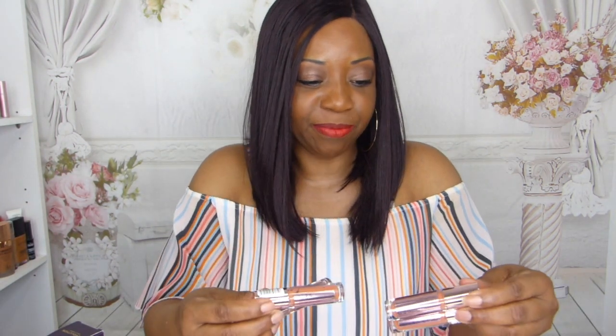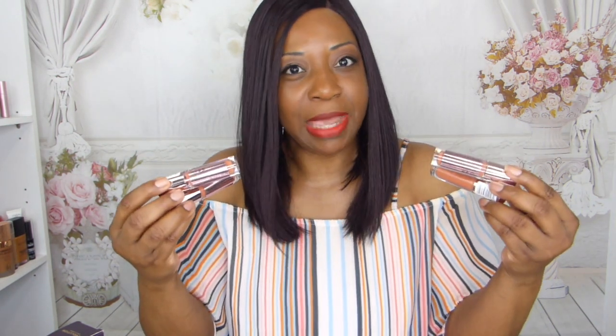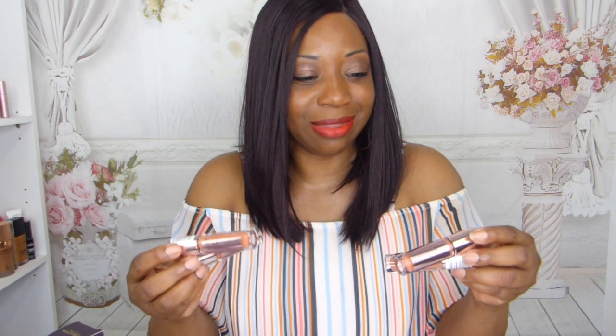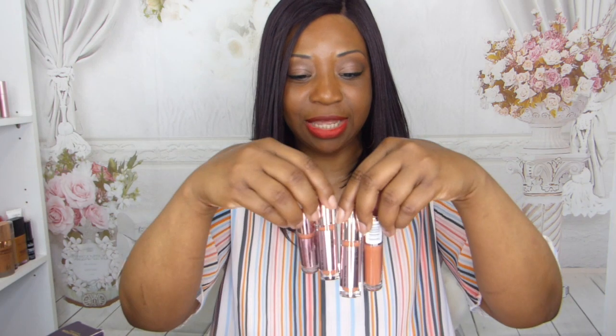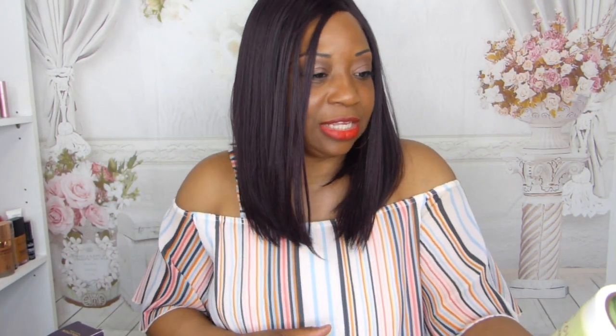I also picked up from Revolution this orange corrector, and I picked up four of them. They are going out of stock and I don't think they make them anymore. These are a really really good color corrector for dark skin. Before they disappear I wanted to pick up as many as I could — one of the best color correctors I've used. If you see them online and you love them, just pick them up.